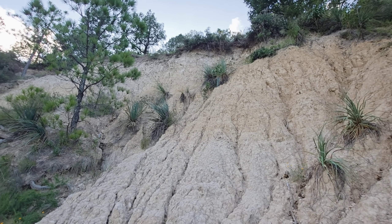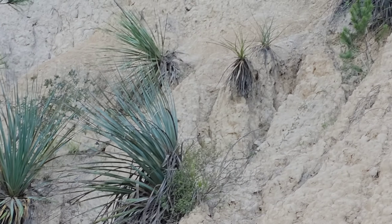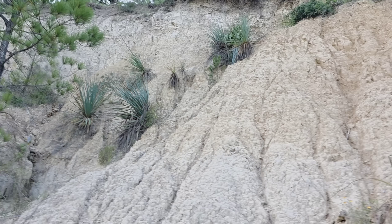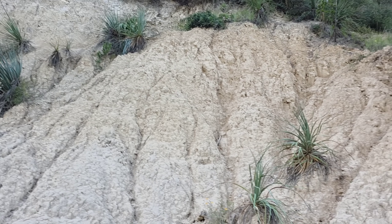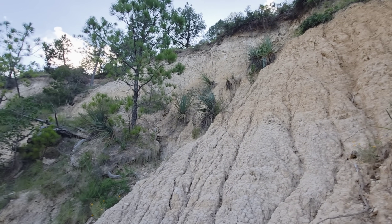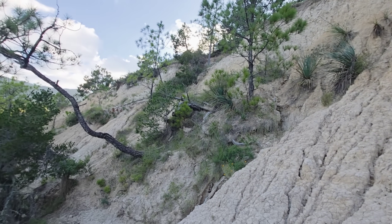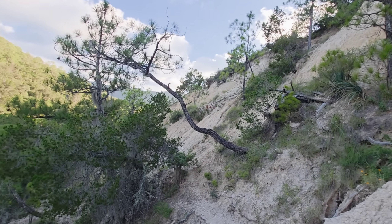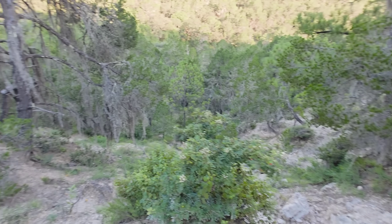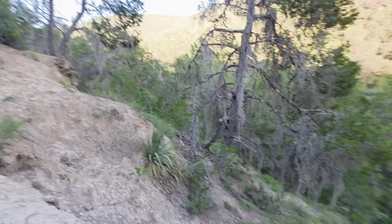A lot of Dasylirion, which is probably appreciating the exposure granted to it by this swiftly eroding hillside. I wonder if this is gypsum or what — it's just a softer rock. Ruscus virans. Yeah, we're gonna head back up.